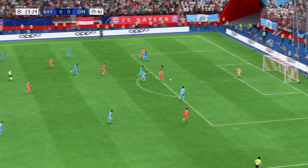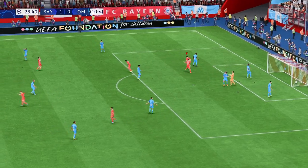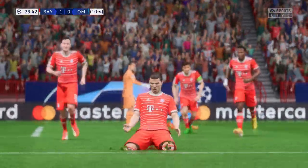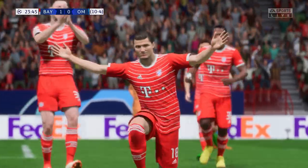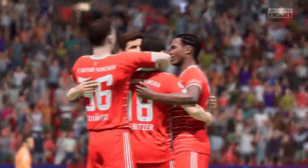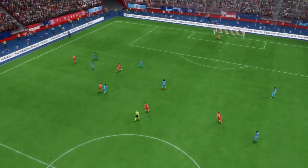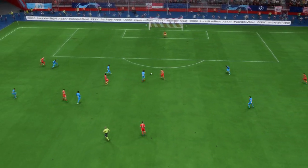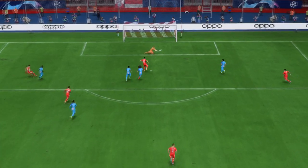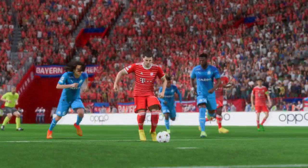This could pose problems for the defenders — and there it is, the breakthrough! That will do nicely. Let's see this again. The vision to play this through ball is superb, and once he gets onto it he just smashes it past the keeper with great technique. What an emphatic finish that is.